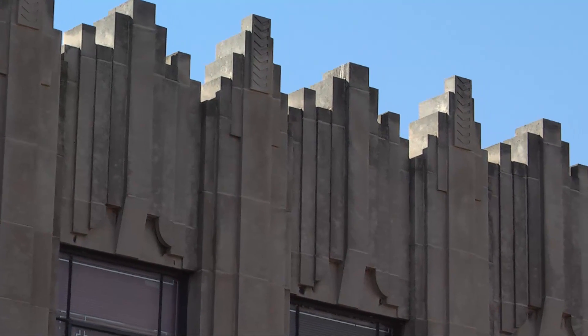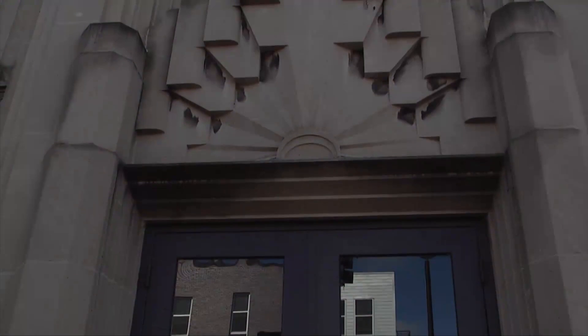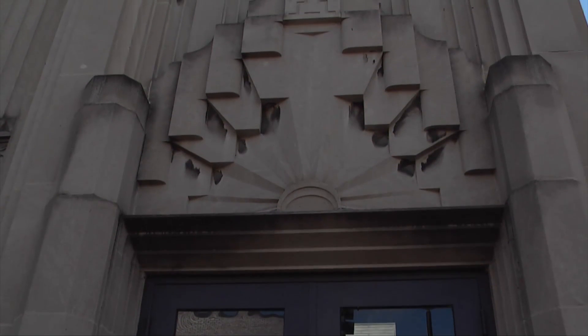The Salvation Army was housed here until 1971 when they moved to their new location on North Spring Street. Currently, the building holds the Senior Services Center.